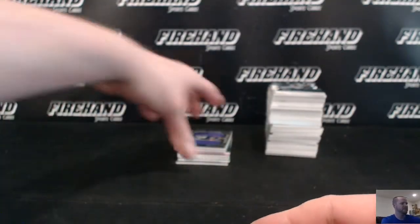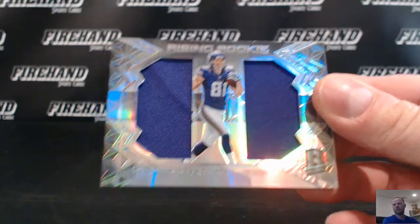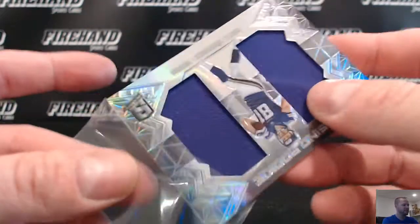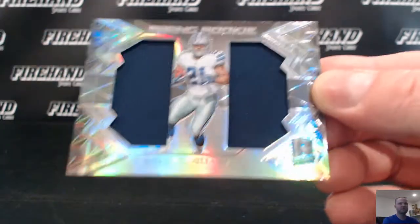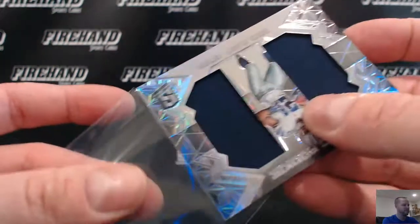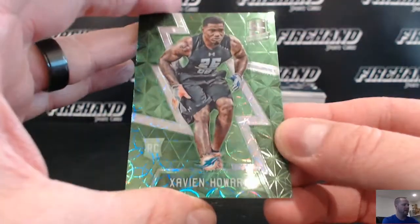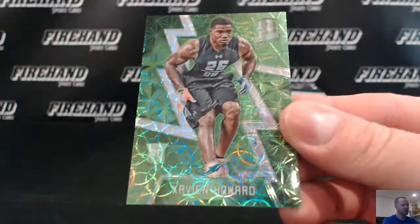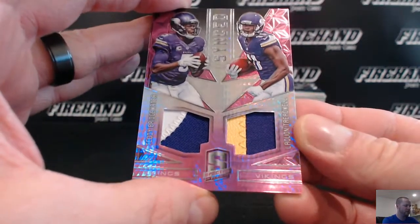Dilfer's Dimes. Moritz Boringer for the Vikings, going to Jocken. Ezekiel Elliott double jersey, Dallas, going to 5-6 Fly Eagles. Zavian Howard for the Dolphins, number 1 out of 25, green rookie, going to TSDST5. We got a double patch — Teddy Bridgewater and Laquan Treadwell.